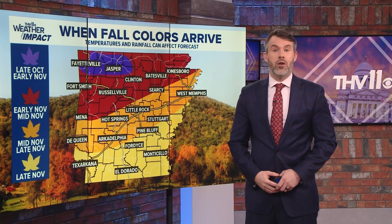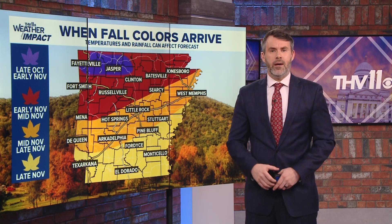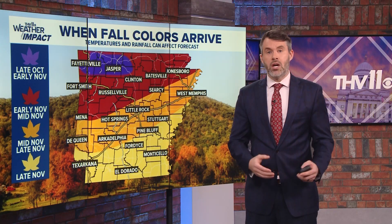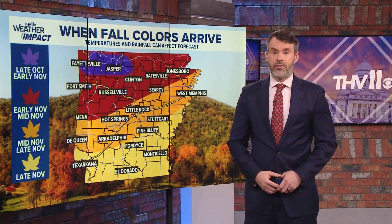Peak color in northwest and north Arkansas should be happening in mid-October in some areas, but Fayetteville will likely have to wait until the end of the month. Central Arkansas and the Ouachitas will see peak early to mid-November. South Arkansas will have to wait to see the fall color until mid-November or later.